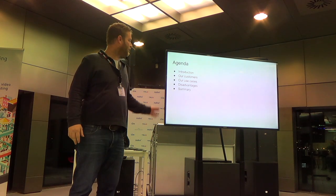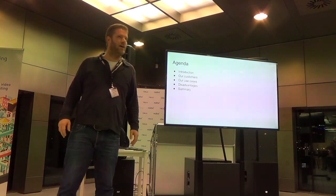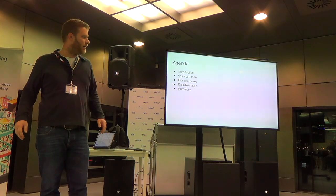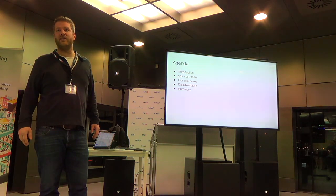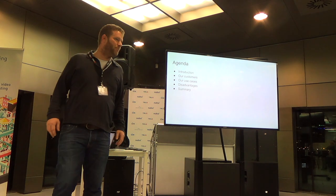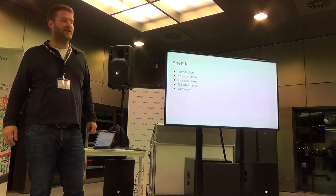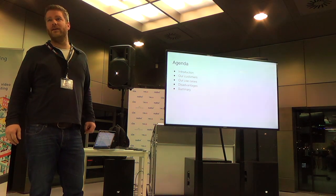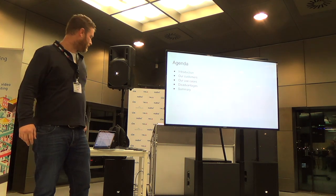The introduction will come after this. I will briefly tell about what kind of customers we have, the use cases we see and use Ansible for, we'll touch on what we think are the disadvantages of Ansible at this time, and then summarize.